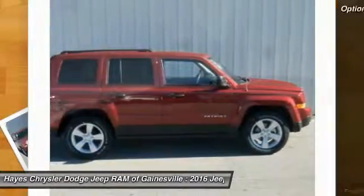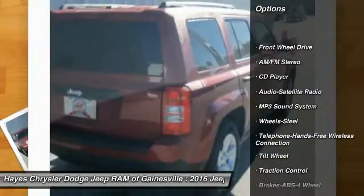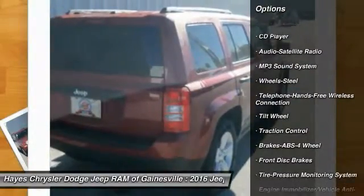Here are some of this vehicle's great options: anti-lock braking system, traction control, and Bluetooth wireless data link for hands-free phone.